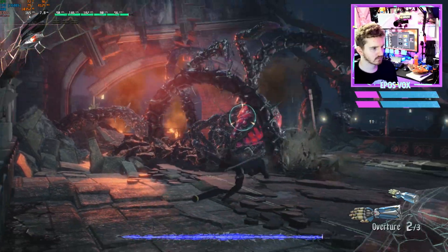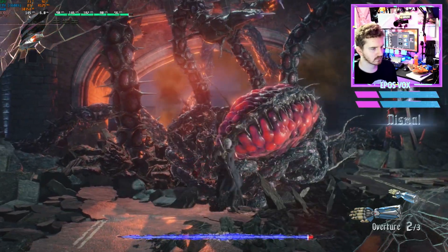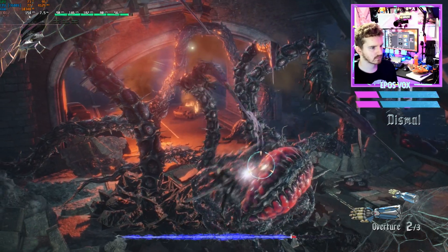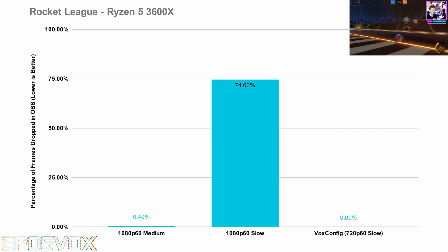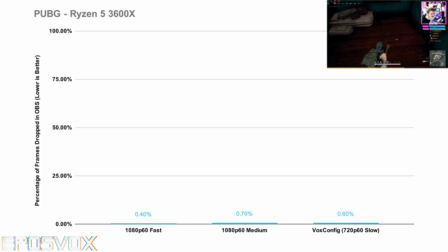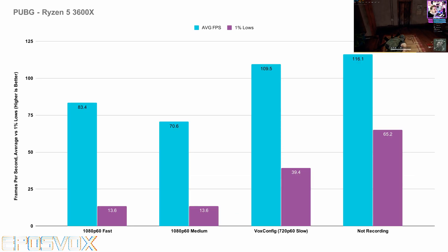Devil May Cry 5 actually ran fine at 1080p60 medium, but there was some weird hitching during the in-engine cutscenes — gameplay was fine and smooth otherwise, pretty much across the board. Rocket League ran great up to 1080p60 medium, and 720p was flawless. PUBG was really tough — the impact on your frame rate compared to not recording at all is massive. I had insane frame pacing issues and even render lags still cropping up on most of my tests. I 100% recommend capping your frame rate to 60fps and streaming at 720p60 on medium or fast.